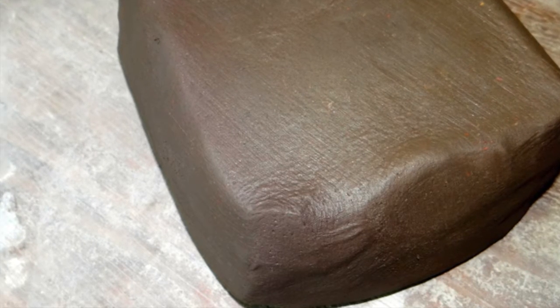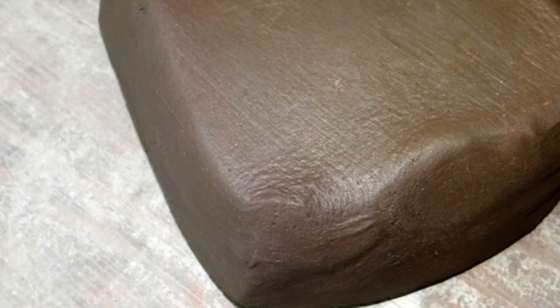Shrinkage can be modified by adding tempering. Tempering is adding non-plastic materials to your clay body. It does a number of things, but one is to reduce the amount of shrinkage and make it more manageable. When we talk about tempering, usually it's ground stone, sand, or ground pot shards — something that opens up that clay body.